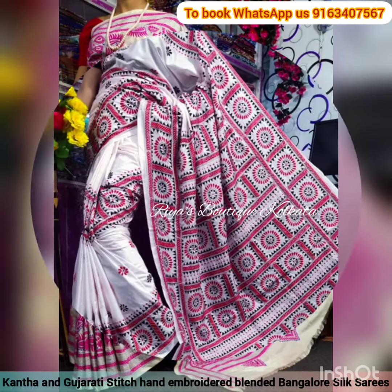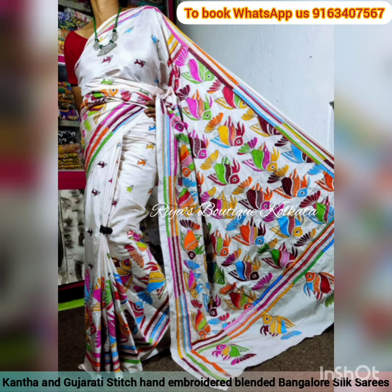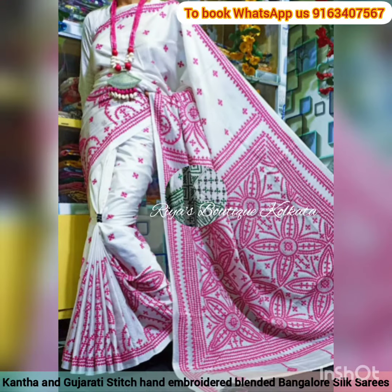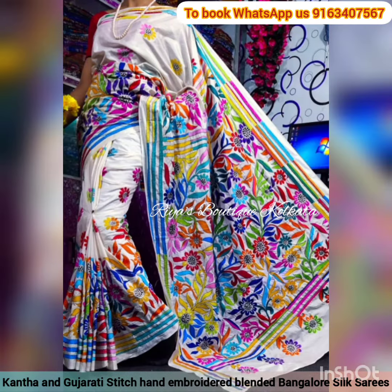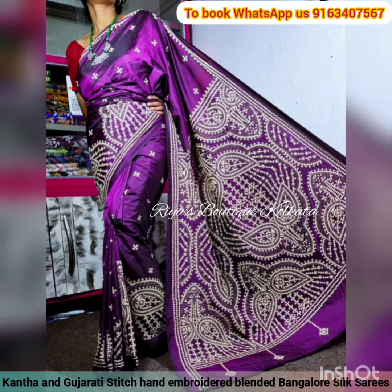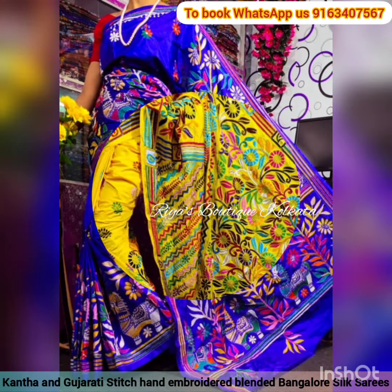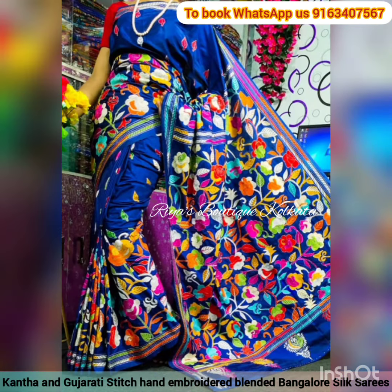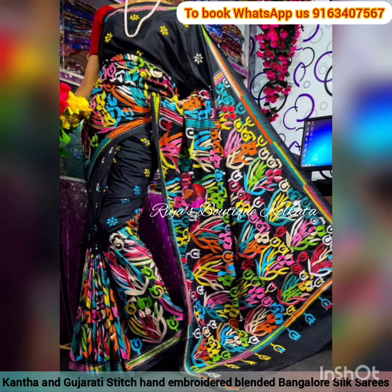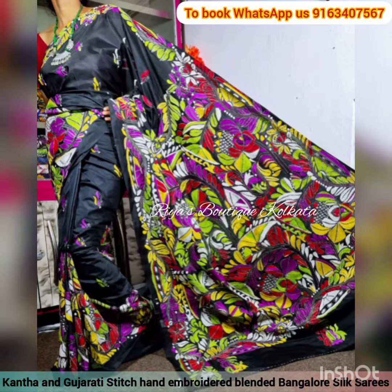Hello, my dear lovely viewers, I am back again with a new and latest collection of very elegant and smart looking traditional katha and gujarati stitch saris collection in my YouTube channel Ria's Boutique Kolkata. In today's video you will be finding very trendy, very smart, and very attractive looking handcrafted full sari, hand embroidered by a rural craftsman — a beautiful range of katha and gujarati stitch saris.